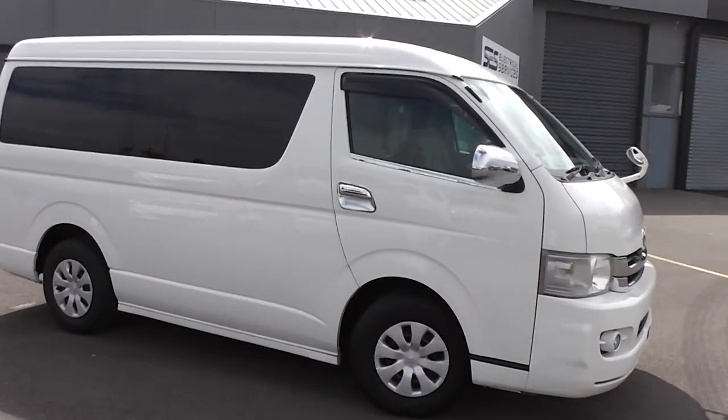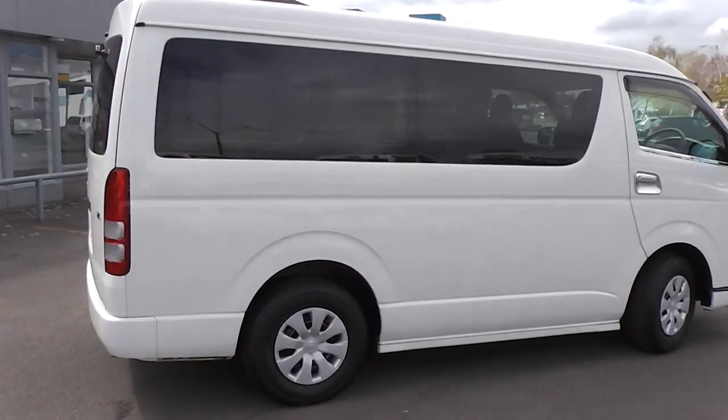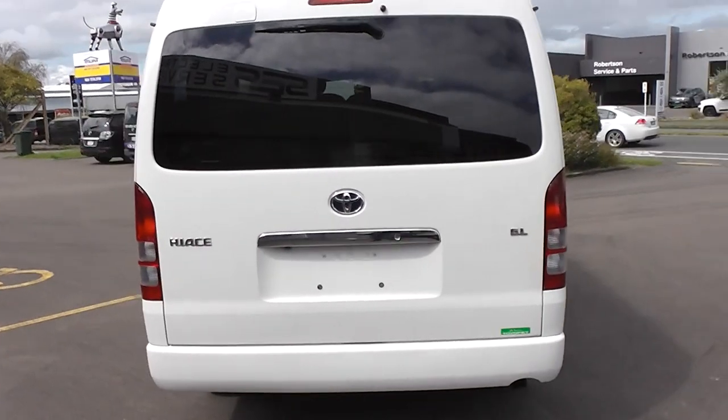Hi, Peter Day here. Check this out. It's a very tidy 2009 Toyota Hiace GL 10-seat minibus. It's traveled 127,000 kilometers and comes with AA mileage verification as to the correct odometer reading.